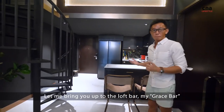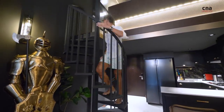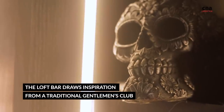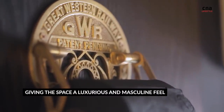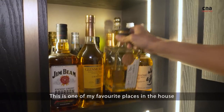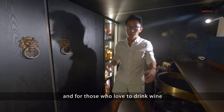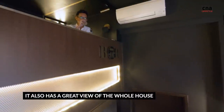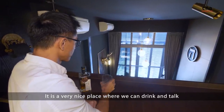Let me bring you up to the Love Bar, the Grace Bar, which I've used frequently for socialising and drinking. Please come on up. This is one of my favourite places in the house. My whisky collection is here, and for those who love to drink wine, I have a wine fridge here. It's a very nice place that we can drink and talk.